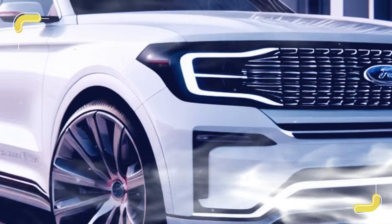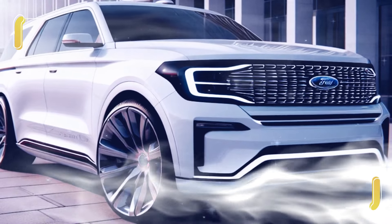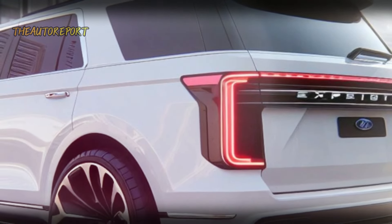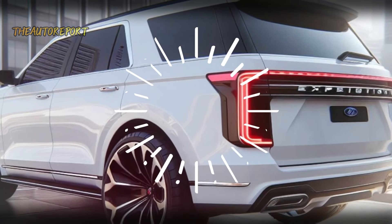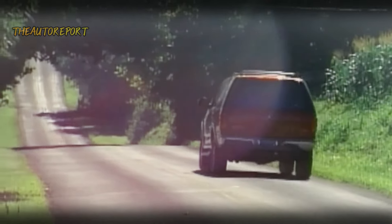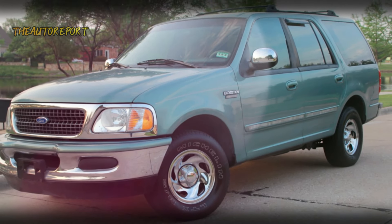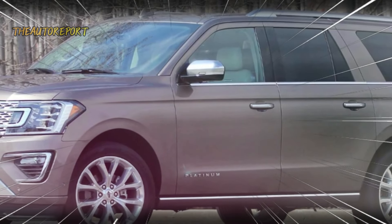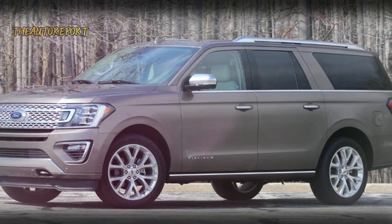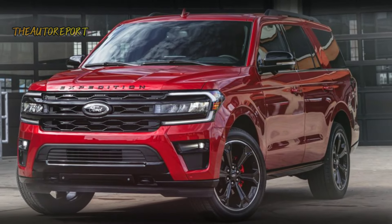To understand its future, let's take a quick trip down memory lane. The first generation, introduced in 1997, boasted a robust body-on-frame construction and off-road capabilities with four-wheel drive. Fast forward to 2018, the fourth generation emerged with a stunning redesign, and just recently in 2022 it underwent another impressive refresh that garnered positive reviews.